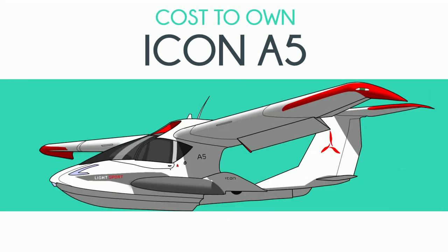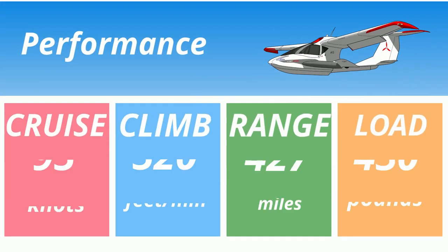So you want to buy an Icon A5, the flying jet ski. The primary difference between the Icon and the jet ski is that the jet ski can carry way more weight — some as much as 600 pounds — and also one of them can fly.